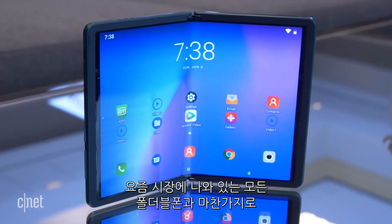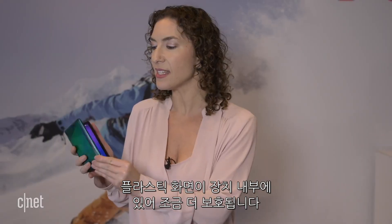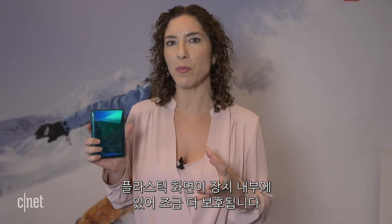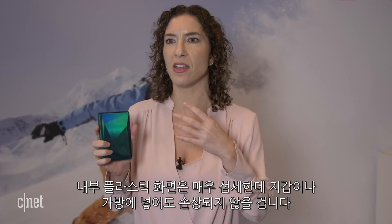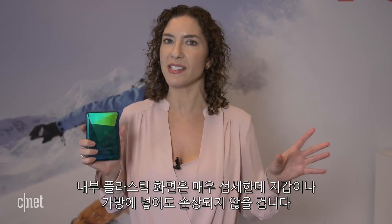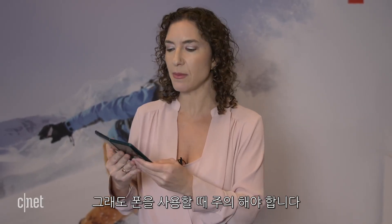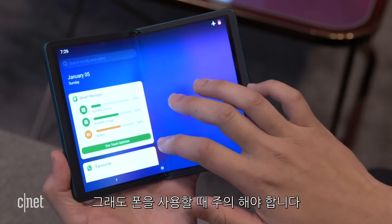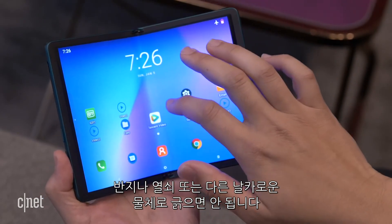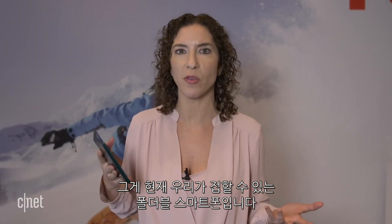Like all foldable phones on the market today, you do have a plastic screen. It's on the inside of the device so that it's a little bit more protected. So if you drop this in your purse or your bag, that screen on the inside — again, plastic is very delicate — is not going to be as damaged. You still need to be careful when you're using the device, though. You don't want to scrape your ring or keys or any other sharp object against it, and that's just sort of where we are with foldable phones right now.